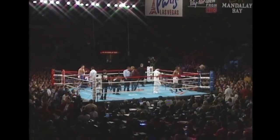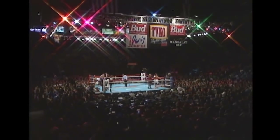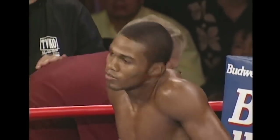Felix Trinidad Jr. and Robert Alcazar were talking trash to each other, and when Trinidad hit De La Hoya's gloves, he meant it. The fight is on.